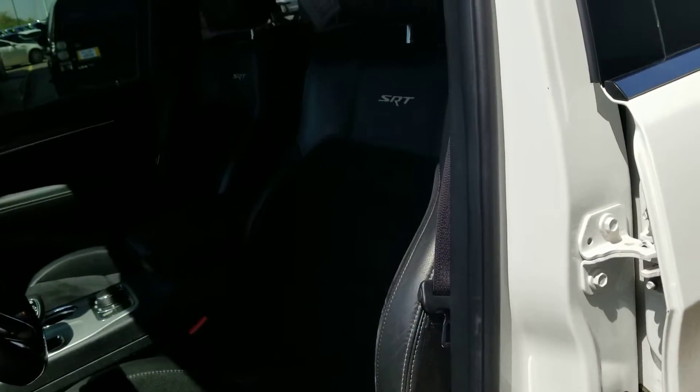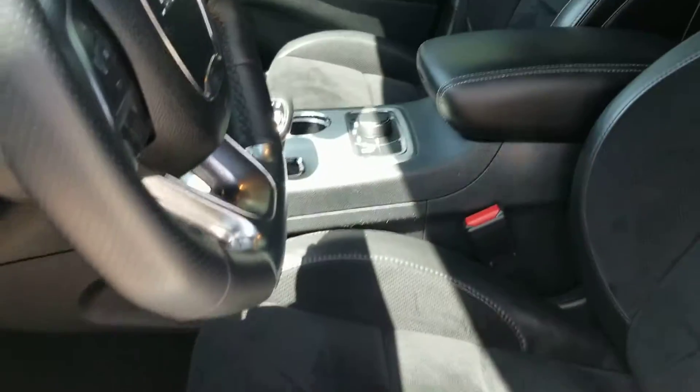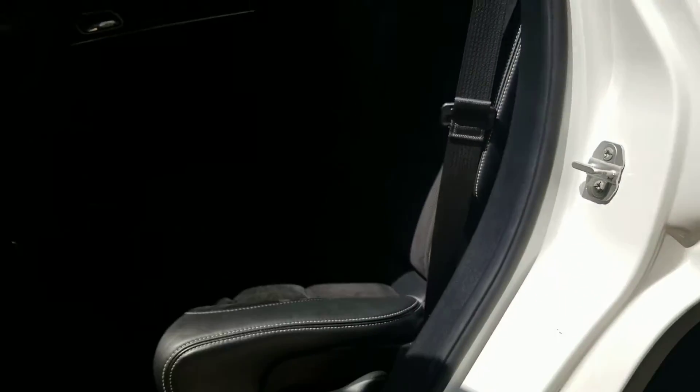Clean interior — the suede insert down the center. It's really a nice vehicle. I sold one of these about two and a half to three years ago; actually one of the best test drives I've ever been on in that vehicle, believe it or not.